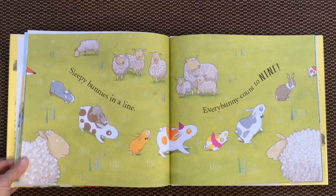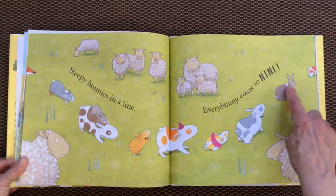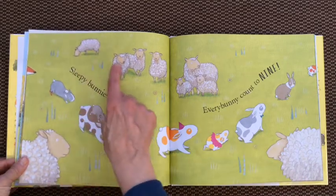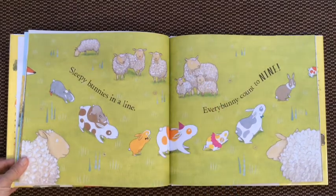Sleepy bunny's in a line. Every bunny count to nine. Hmm, what do you think we're counting here? Let's see. One, two, three, four, five, six, seven, eight, nine bunnies. But let's just count the sheep. How many sheep are there? One, two, three, four, five, six, seven, eight, nine sheep.